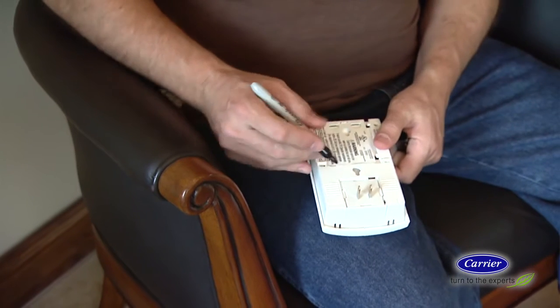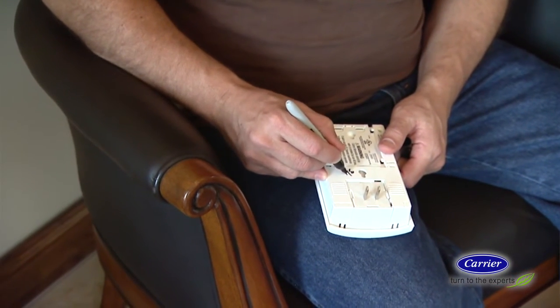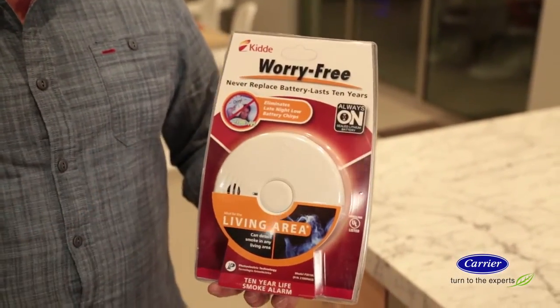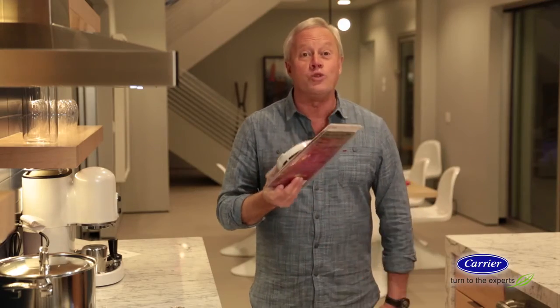Detectors also wear out and should be replaced every ten years. A good idea is to write the date you bought the alarm on the back of the unit — then you'll know when it needs to be replaced. Better yet, choose a detector with a ten-year lithium-ion battery. You never have to change the battery, and after ten years you just replace the whole unit.